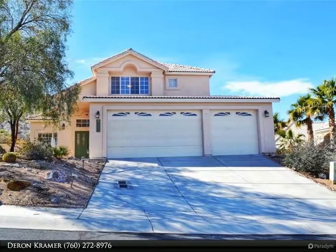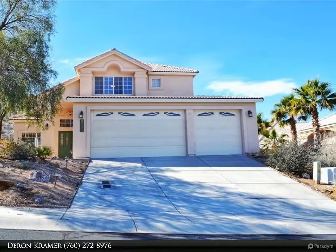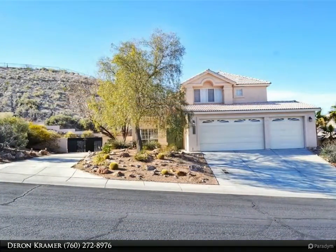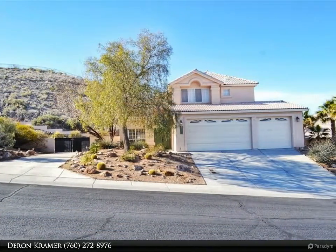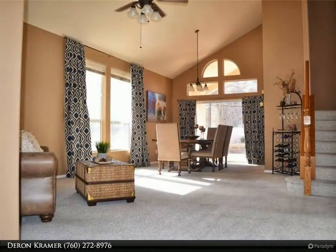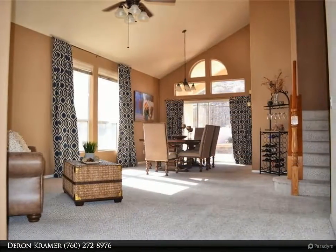Price reduced! Beautiful custom two-story four-bedroom three-bath pool home with just under 2,700 square feet of living space, situated on a large 13,068 square foot lot in the beautiful gated Desert Foothill Highland Estates community.